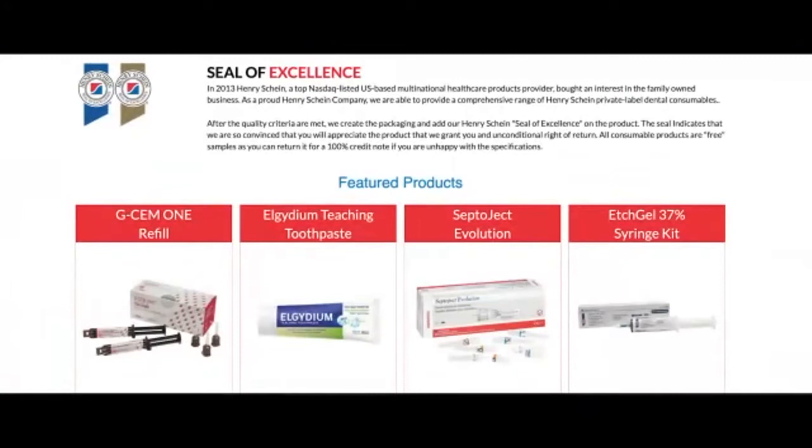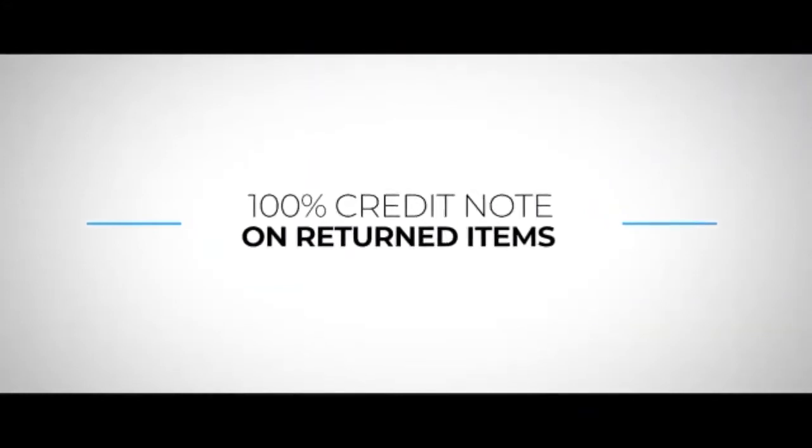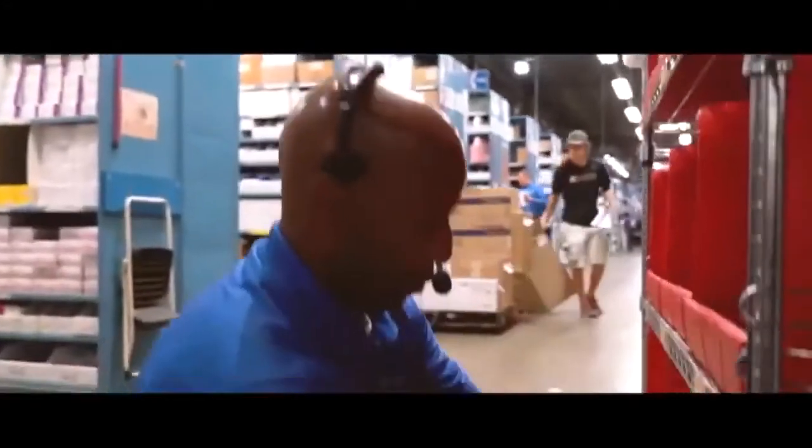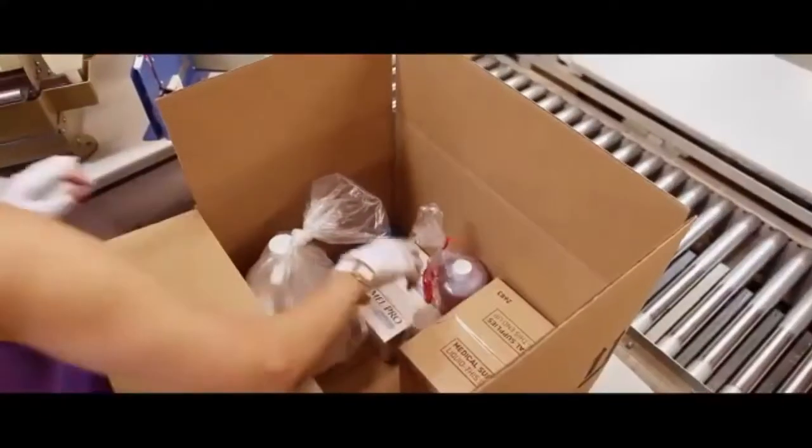This seal indicates that we are so convinced you will appreciate the product that we will grant you an unconditional right of return. All consumable products are complimentary samples — you can return them for a 100% credit note if you are unhappy with the specifications. No questions asked. At HenryShine, we partner with key, exclusive suppliers to bring you the very best products.